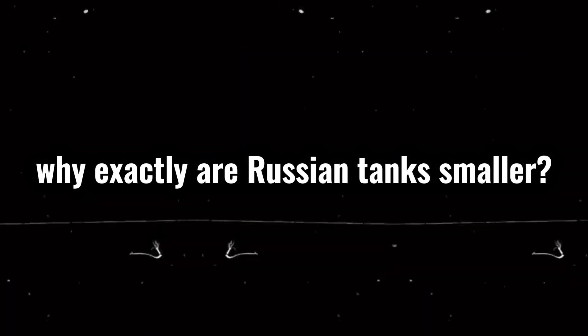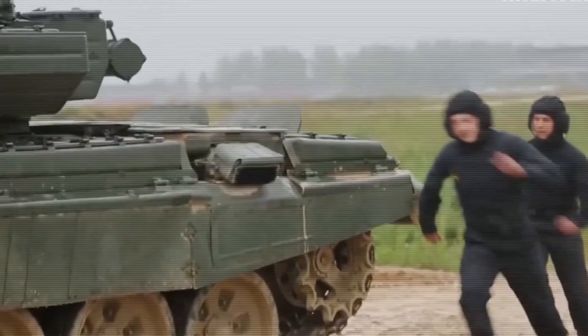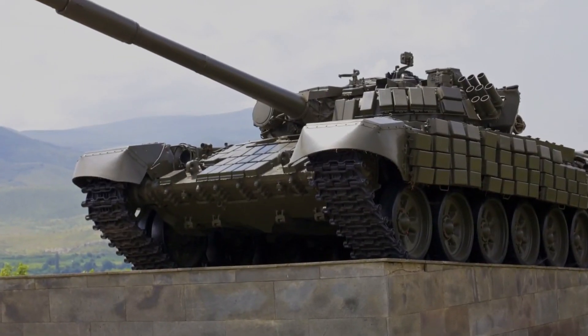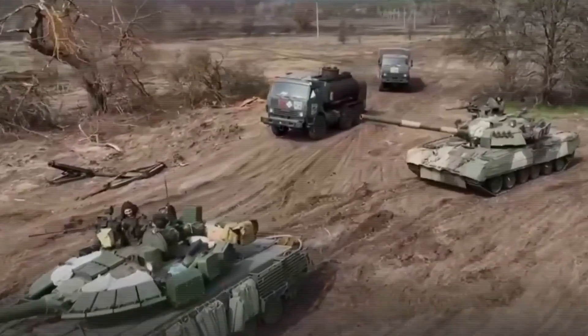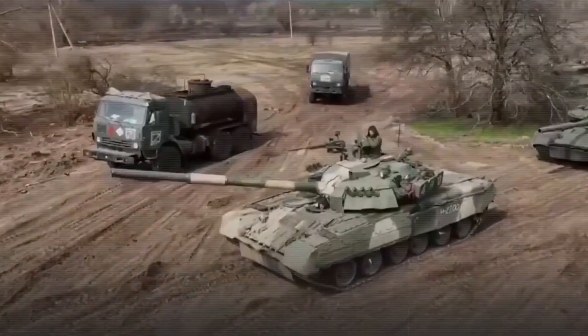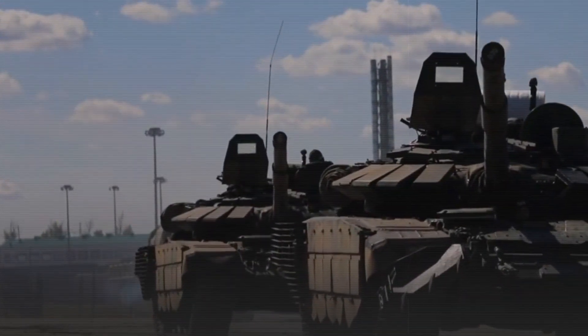Why exactly are Russian tanks smaller? A big reason is their focus on maneuverability. Lighter tanks like the T-72 or T-90 can move fast across the battlefield. They're easier to transport, especially over long distances, which is crucial for Russia's massive land area. The smaller size also helps with hiding tanks from enemy detection.